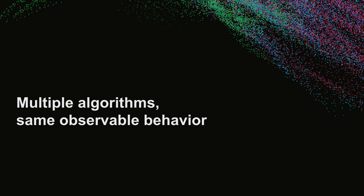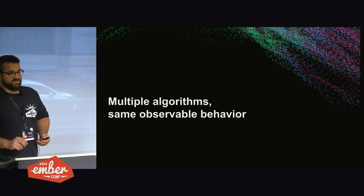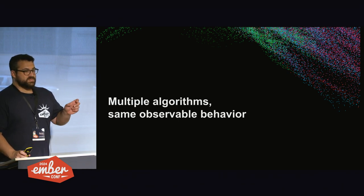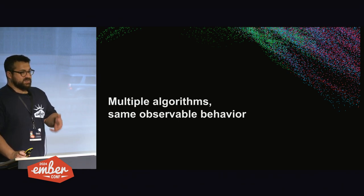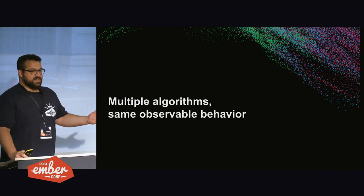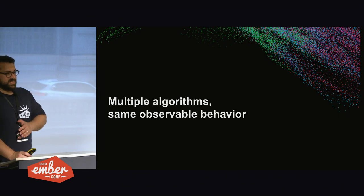Although there are multiple algorithms, they have the same observable behavior. When I say observable, I mean the JavaScript program running — your application — can't tell whether it's using the clock algorithm or the dirtiness-pushing algorithm because they just do the same thing.